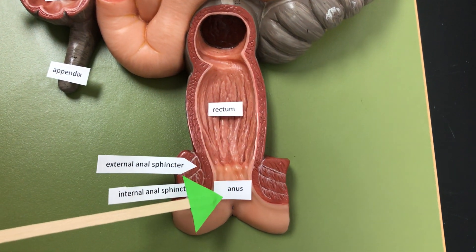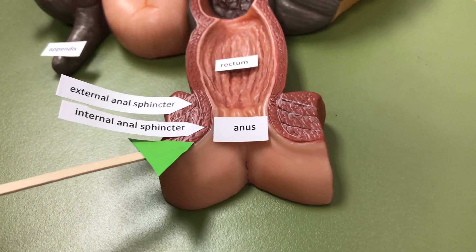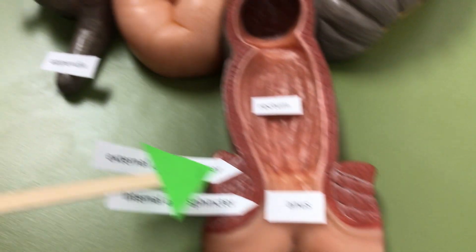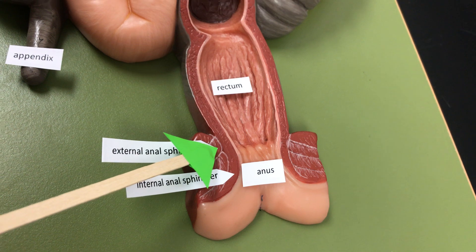The rectum is going to end at the anus. We have an internal anal sphincter that is involuntary and we have an external anal sphincter that is voluntary, and these are going to help with the defecation reflex.